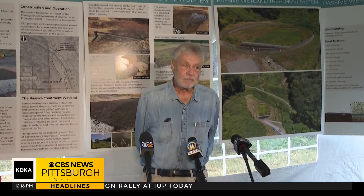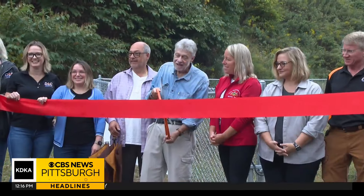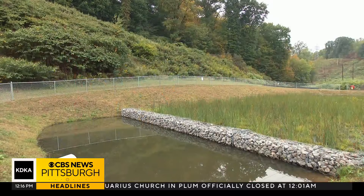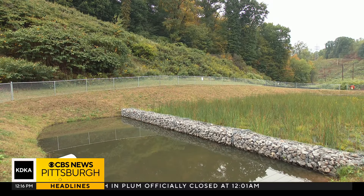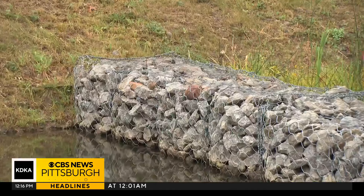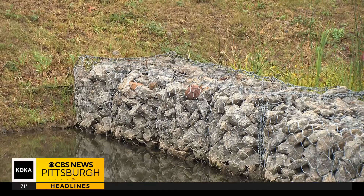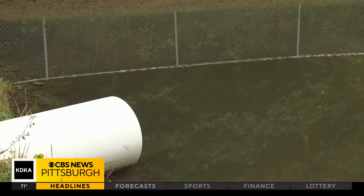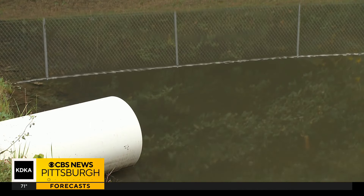Now he's helping to bring some of Duquesne's historic lands into the future. On Monday, he, the company, and other local and state leaders celebrated a new half-acre wetland that will naturally treat spring and storm water impacted by Duquesne's activities on the property, before safely discharging that water into Tawny Run. It is going to reduce the presence of any harmful substances in the water running off into Tawny Run.